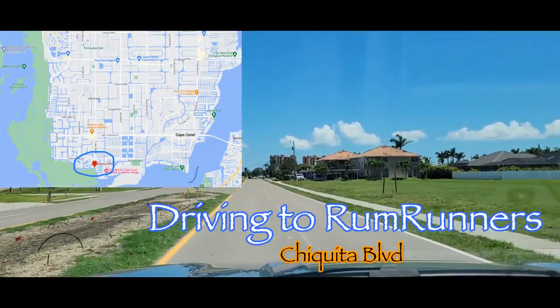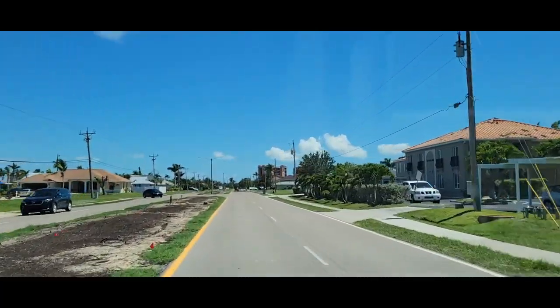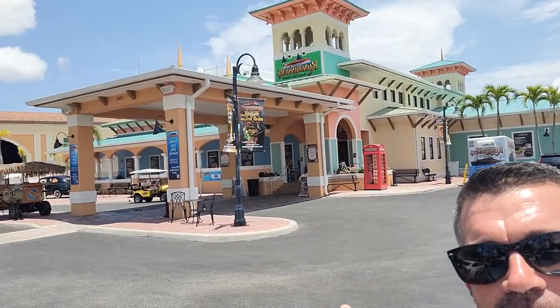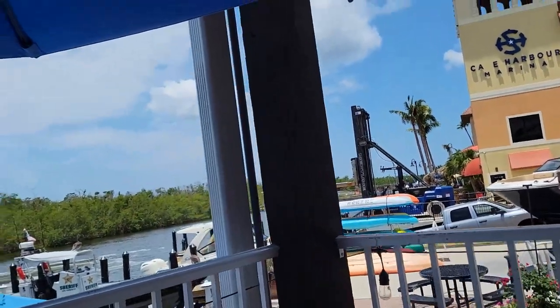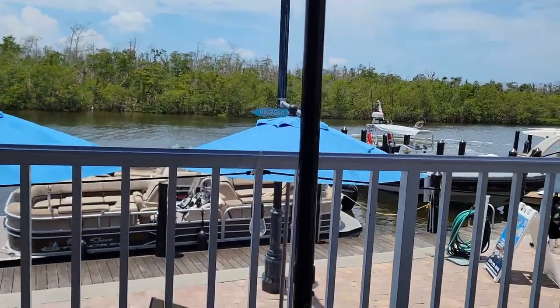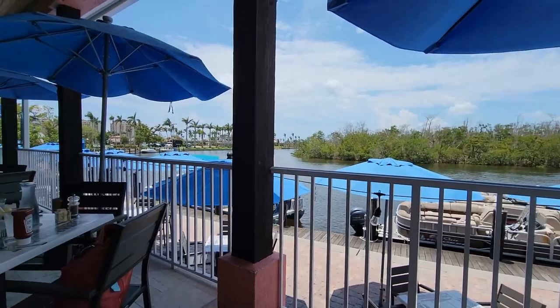I'm here with my friend and client Lauren and we're going to go to lunch at Rum Runners. It's a relatively warm day with a little breeze — we're going to try to sit outside on the water. I'll give you a shot of the lock out back so you can see what that looks like, and if you're bringing a boat there are spots to pull up. We decided to order the tuna poke bowls, so we'll let you know how that turns out. In the meantime, here's a quick rundown of the lock at Rum Runners — lots of outdoor seating.